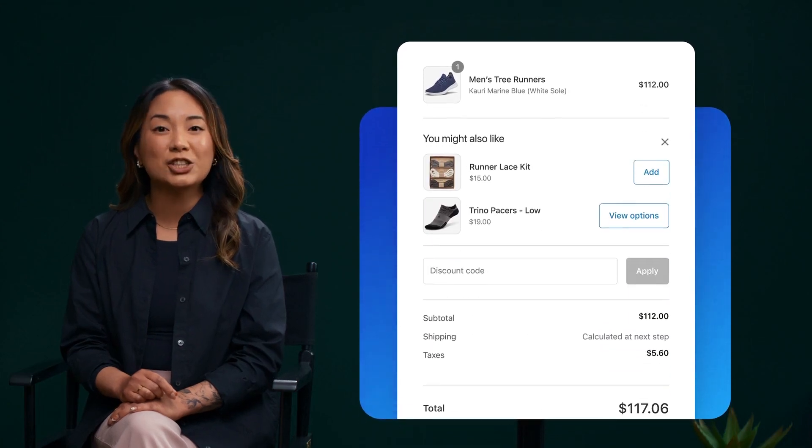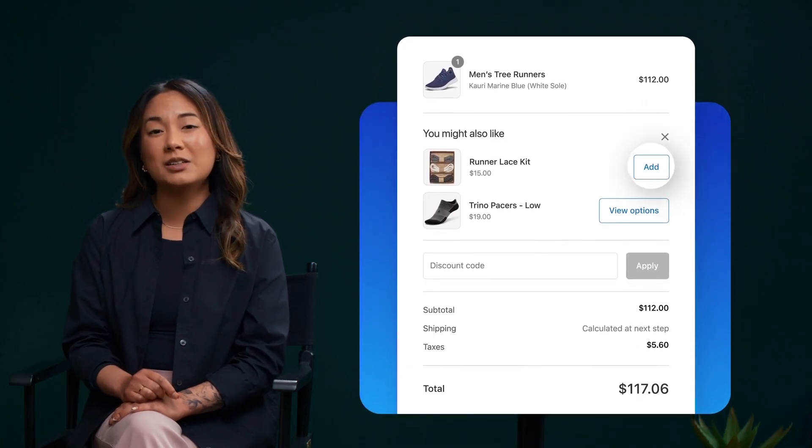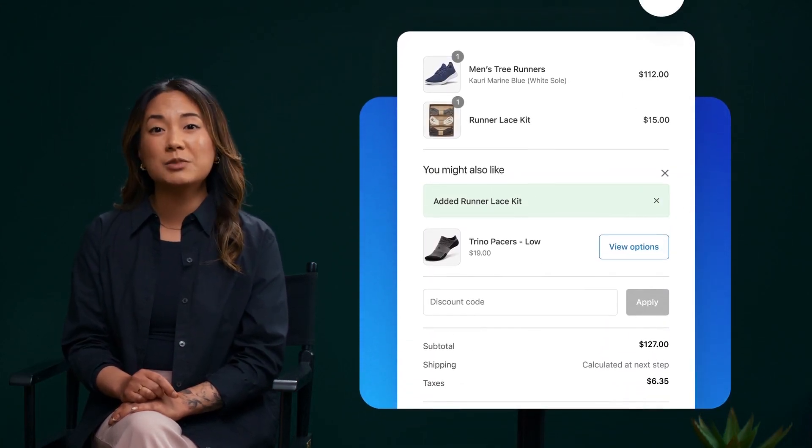The pre-purchase Checkout UI extension creates a checkout upsell, which prompts a customer to add an item to the checkout before purchase. A well-placed extension can improve customer engagement, increase sales, and enhance the overall shopping experience.